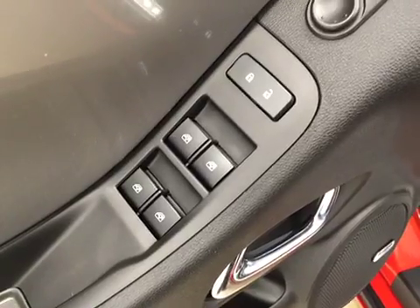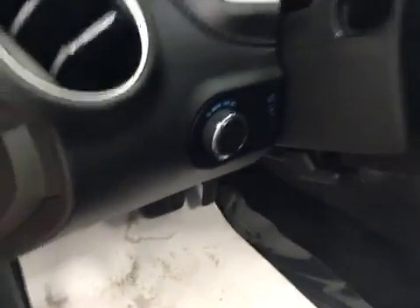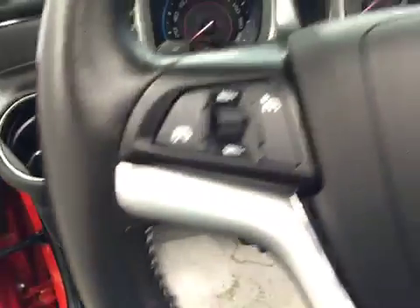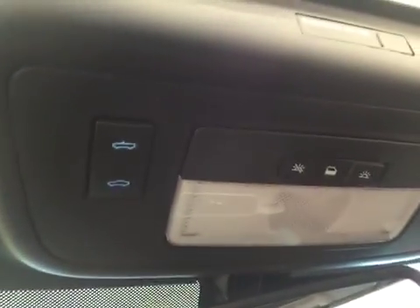Interior options: you have power windows, power locks, power mirrors, power driver's seat, light controls, cruise control, hands-free communication, stereo controls, and convertible roof controls.